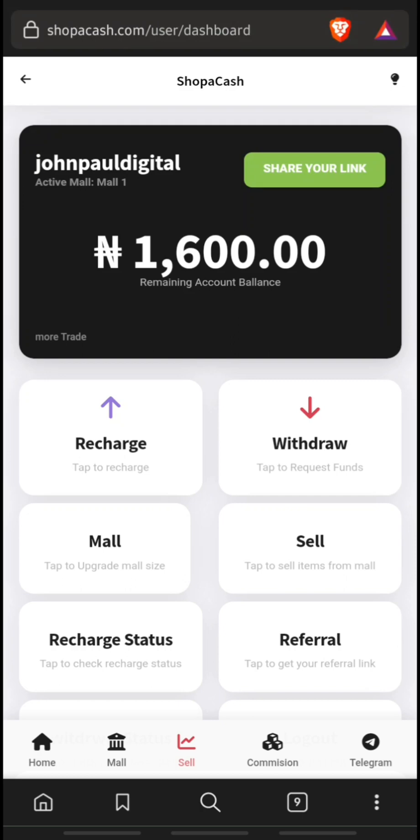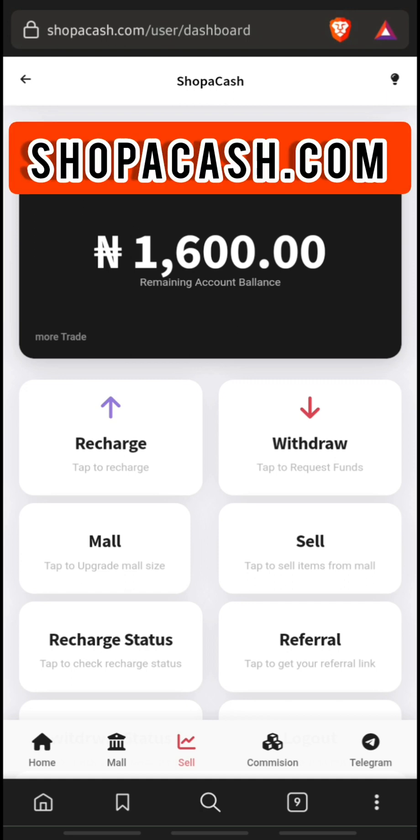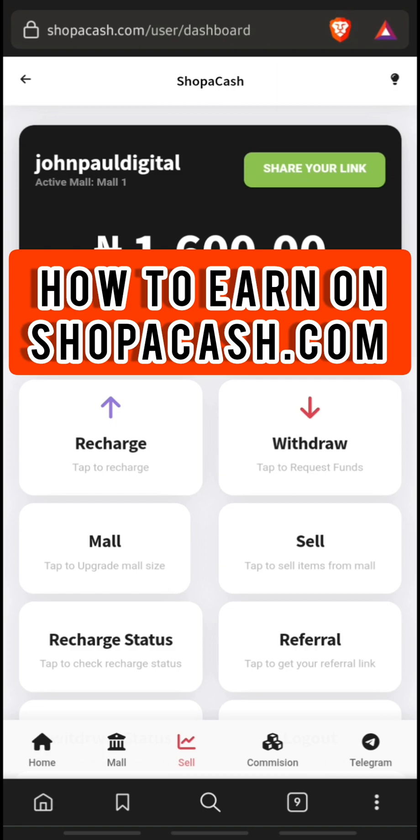Hello, welcome to Online Strive Media. In this video we are going to review a website known as shoppercash.com and we will also know how to earn from this platform.